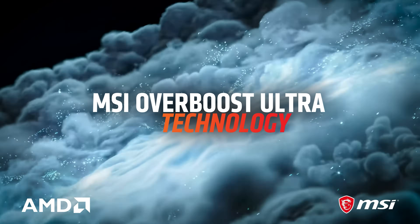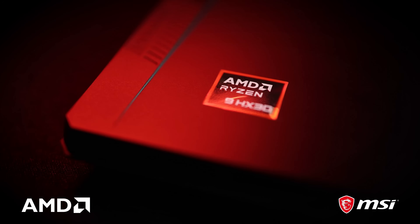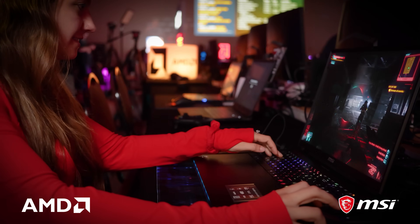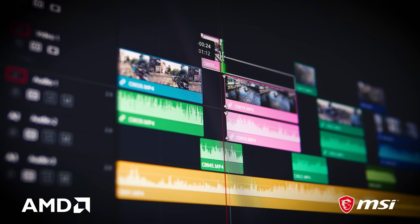MSI's Overboost Ultra technology allows the laptop to run CPU and GPU intensive software simultaneously. With a Gen 5 Solid State Drive, this is ideal for gamers who prefer low latency and rapid load times, as well as engineers and creators who require reliable storage.